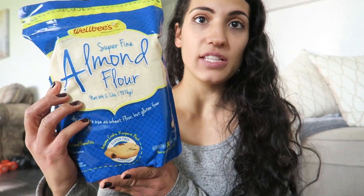The first thing is Wellbee's Superfine Almond Flour. This is a huge bag — I bake a lot so I got a big bag. I'm not sure of the exact size, sorry about that.